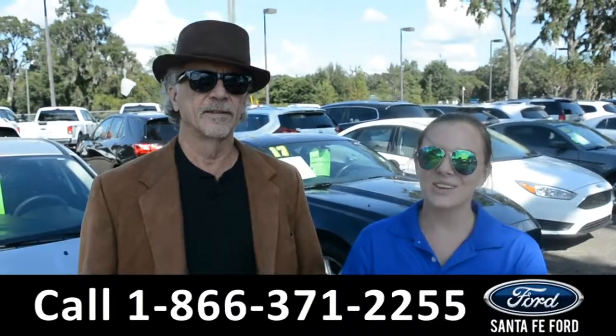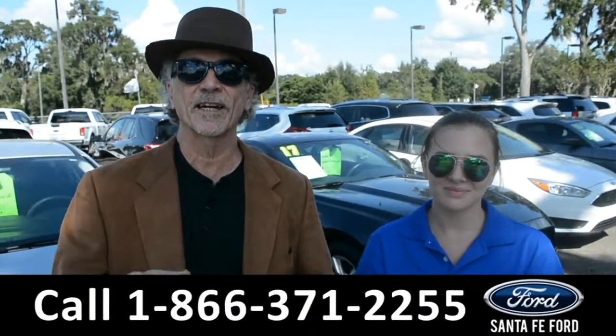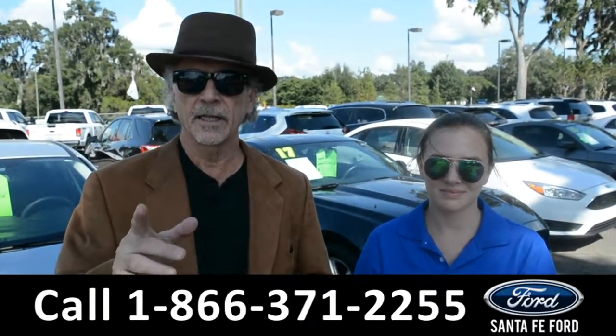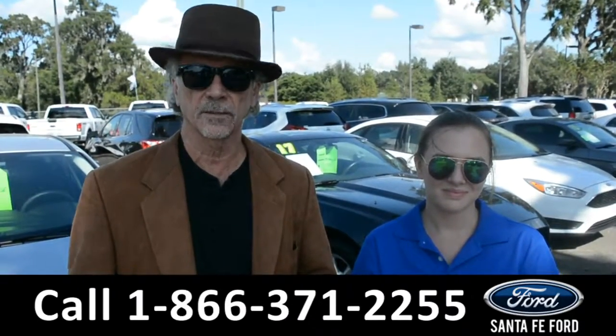Hey, this is Randy and this is Kelsey, SantaFeFord.com, North Florida's used car super center, easy to get to — I-75 and exit 399. Right now I want you to stay tuned; Kelsey's going to take a closer look at one of our used cars right now.